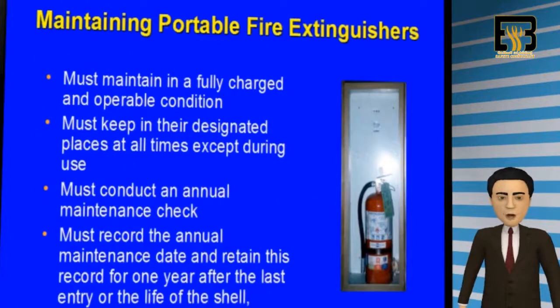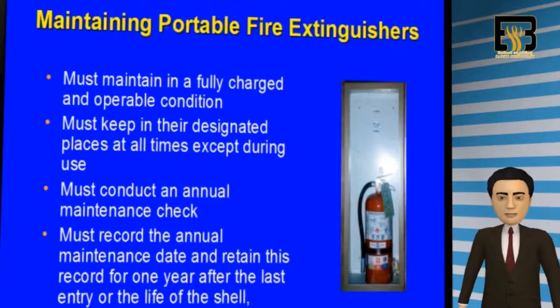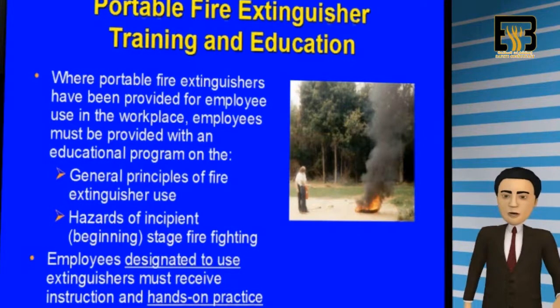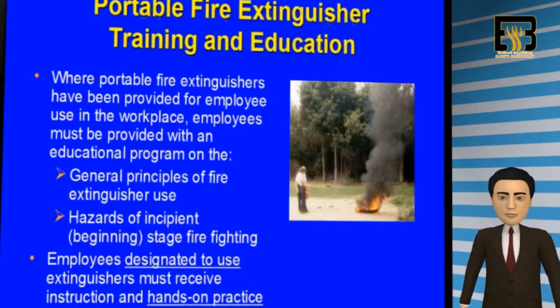Employers must maintain fire extinguishers fully charged and in operable conditions. Fire extinguishers must be kept in their designated location at all times, unless in use. All extinguishers must be checked and maintained annually, and you must always maintain records of annual maintenance and checks for every fire extinguisher. If employees are designated to use them, the employer must provide a training program describing the general principles of fire extinguisher use and how the initial stages of firefighting progress. Designated employees must receive instructions and practice in the operation of equipment.